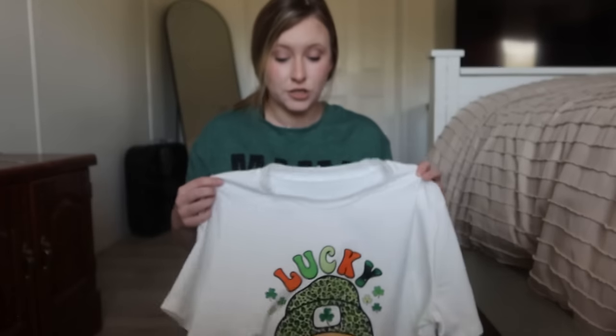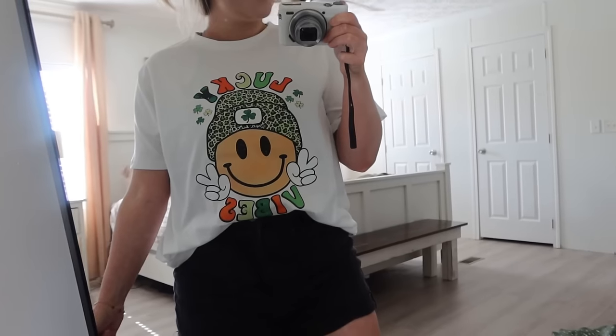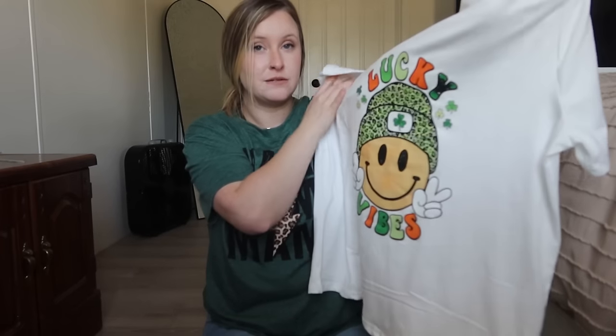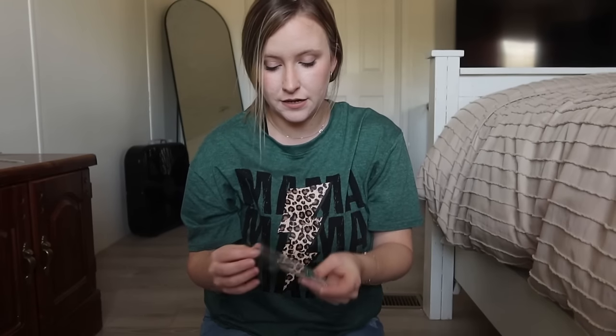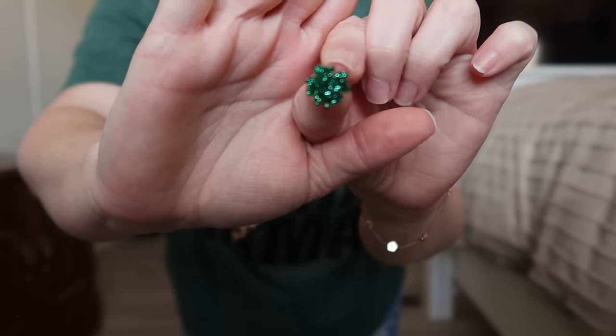We're going back to Savannah this year for their big St. Patrick's event — they have it all weekend, it's a lot of fun, and we usually go with my sister and her husband. I got this t-shirt to wear one of the days we're down there. It's really stretchy, and on the front it says 'Lucky Fives.' I'm thinking I'll get some white sneakers and a cute little black skirt to wear with it. I also got these little four-leaf clover stud earrings — just a cute little accessory to wear with the t-shirt. And that is all for this haul.